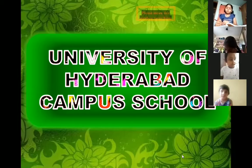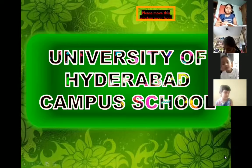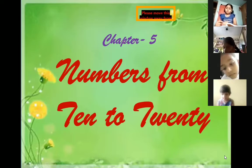Children, which lesson are we going to do? Do you remember which chapter we are doing now? It is numbers from 10 to 20.